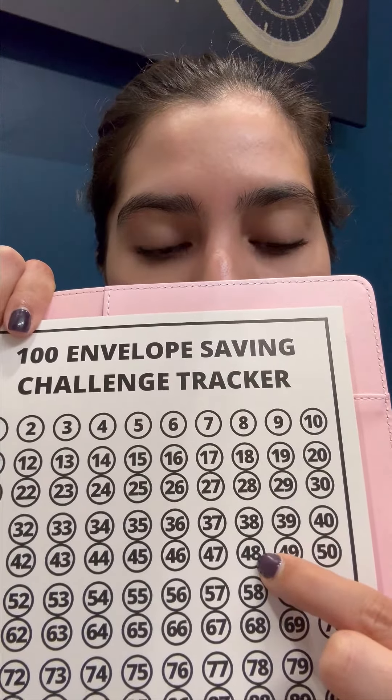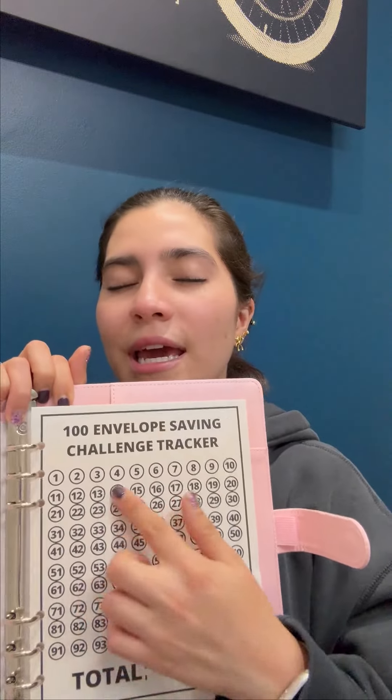You can use it two ways. The first way, you start with one, then two, three, four, in order. Or you can choose a random number — for example, today I might need to put in $48, and then the next day I pick another number and put in $33. This product is incredible, and the total you're going to save is $5,050.